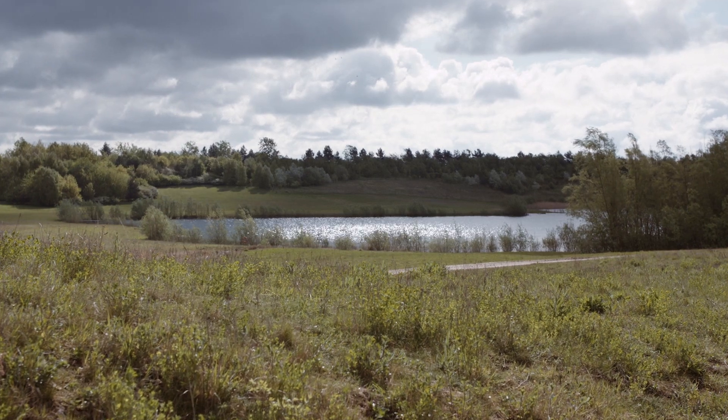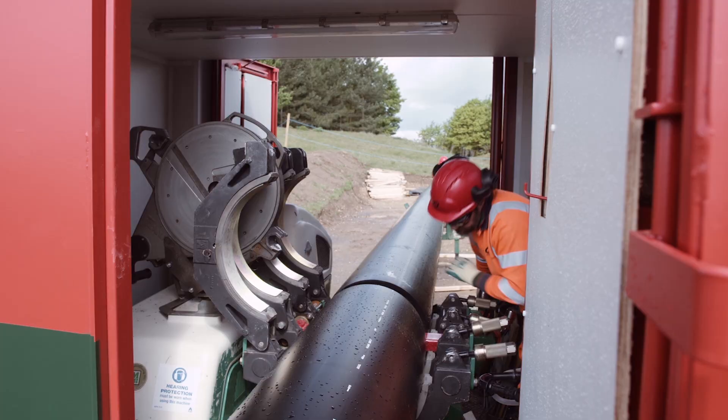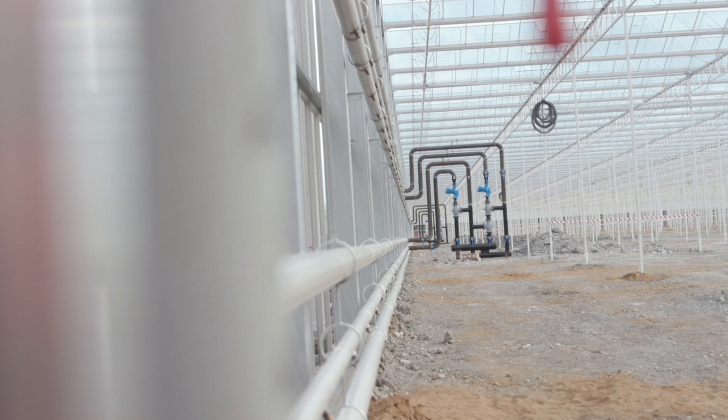A conventional greenhouse might use fossil fuels to provide its heat by burning gas or oil. But here the waste heat from the nearby sewage works is pumped 2.5 kilometres via an enclosed loop system to the greenhouse.